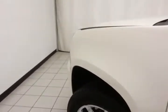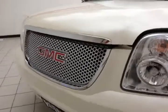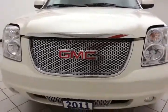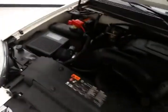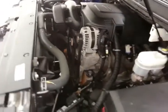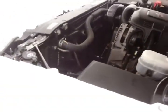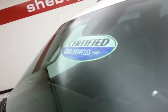Under the hood, this Yukon has a 6.2-liter V8 with 403 horsepower, and it's just as clean under the hood as the rest of the truck. It also comes with a new battery and new tires, and don't forget about that certified warranty protecting your investment.